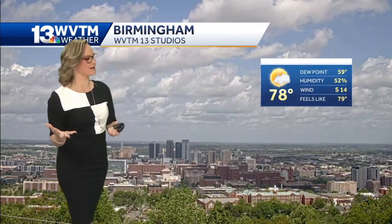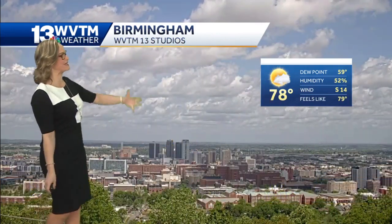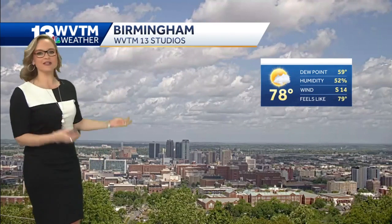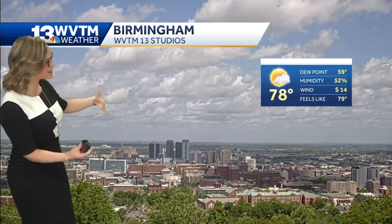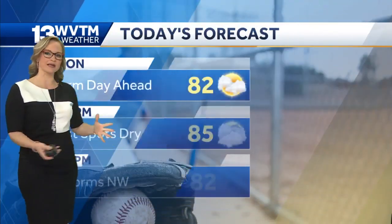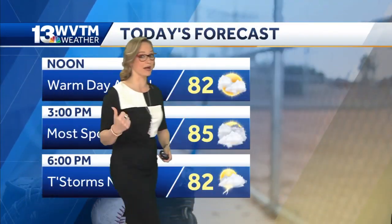It looks like these clouds — the depth of these clouds are so large that we can even reach out and touch them. 78 degrees is the current temperature right now in Birmingham. We do have a feels-like condition of about 79, but south wind at 14 miles per hour continues to keep those temperatures pretty modest.